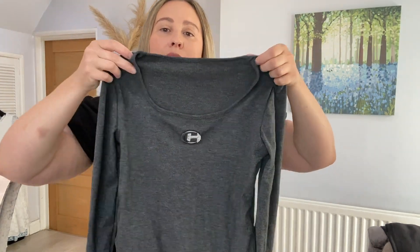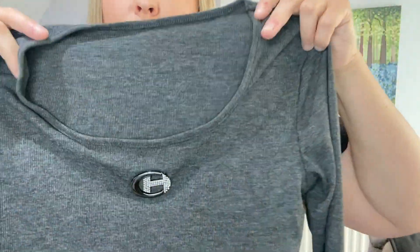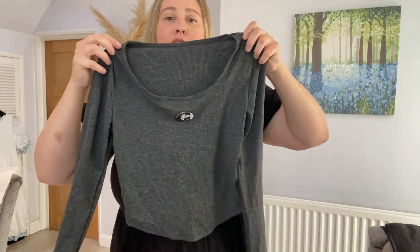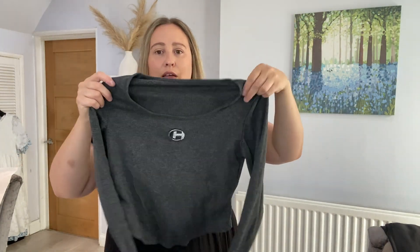My daughter picked this little grey top. It is ribbed — it's actually a really nice material and it's quite stretchy with a round neck. It's got a little 'H' sign on it, all diamond-style. It does have long sleeves and it's supposed to look a bit like a corset at the bottom when you've got it on. It's actually shorter at the back than at the front. I think this was around £4.